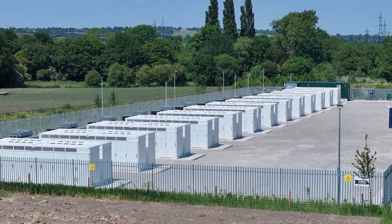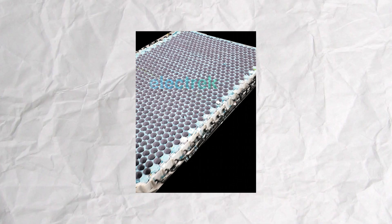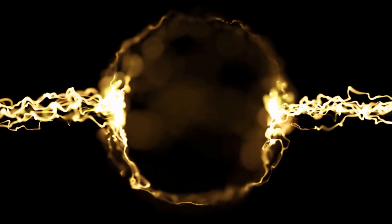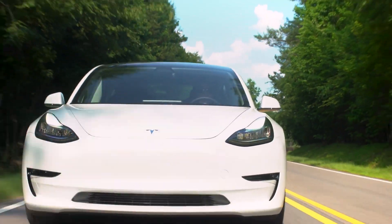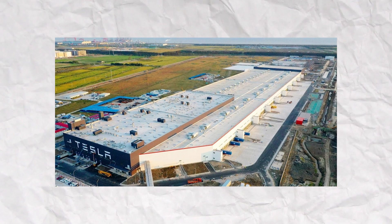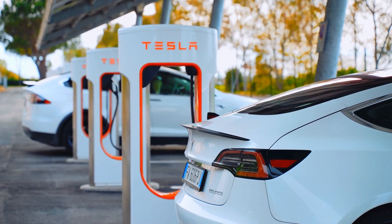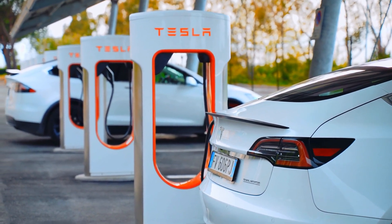The 2024 Model 3 Highland features a groundbreaking lithium-manganese iron-phosphate (LMFP) battery chemistry. This cutting-edge technology may boost energy density, giving drivers more performance and a longer driving range. Despite being included in Tesla's Giga Shanghai Highland models, its availability in the US remains unknown due to electric vehicle tax credit criteria pertaining to North American battery components.